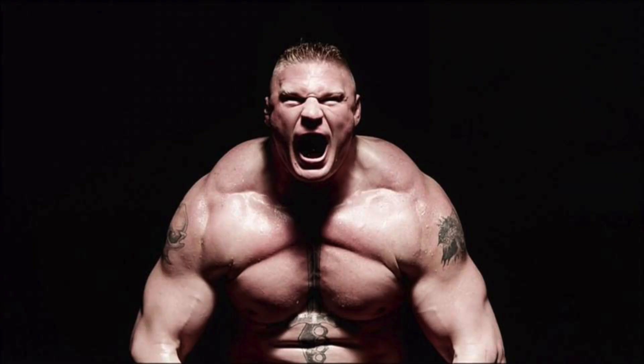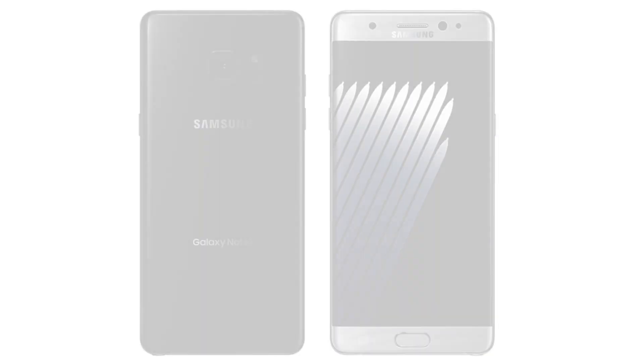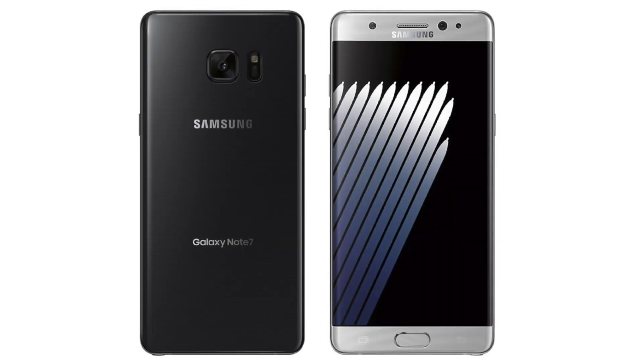Hey guys, it's time to take a look at the beast. I'm talking about the Galaxy Note 7, the hottest upcoming flagship king from Samsung. Recently, an Exynos 8893 powered Galaxy Note 7 was put through the Geekbench 3 benchmark test and it got some pretty impressive scores.